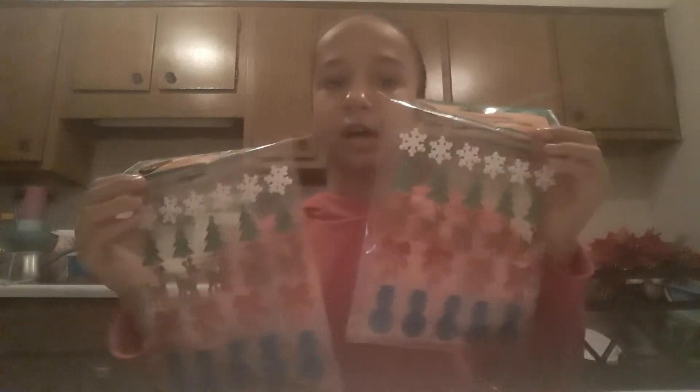I got these glitter stickers last year too and I love them. They come with little snowflakes, a Christmas tree, a reindeer, a little red bow, and a blue snowman. I got two packs because I got gift cards at Walmart too, and I thought these would be perfect to put on gift cards and other things. They're a great deal.